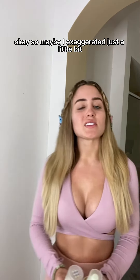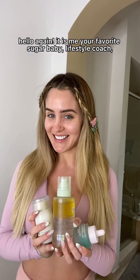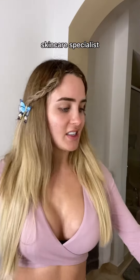Okay, so maybe I exaggerated just a little bit. That was like a half-truth — I ignore all men except for Beak Man. Logan, this is me, your favorite sugar baby lifestyle coach, makeup guru, etc. Skincare specialist. Let's begin.